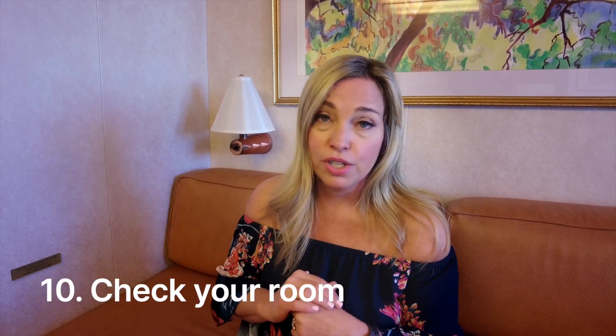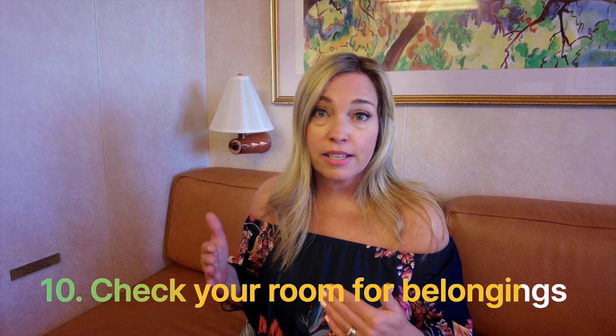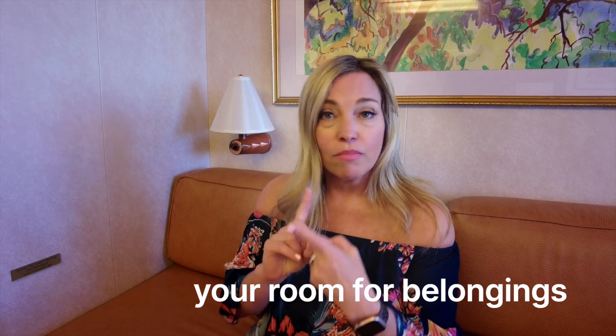Our last tip — something cruise experts absolutely do on the last day — is after you've packed everything up and you're getting ready for bed, do one last sweep through your stateroom to make sure you didn't leave any belongings behind. A few places cruisers commonly leave items: in the safe (things can slide under the little rug inside), bedside tables, and drawers in your cabin. Just have one person dedicated to doing a quick sweep of the cabin.